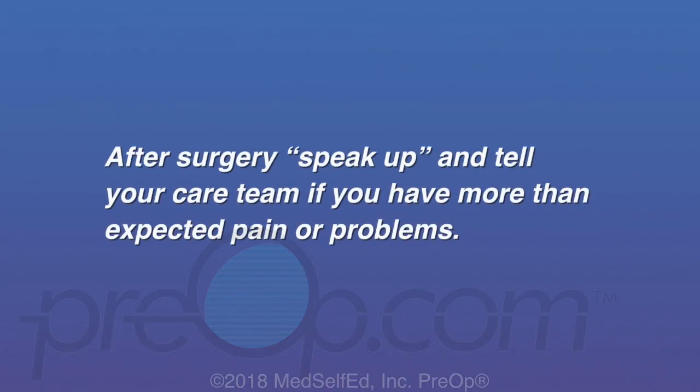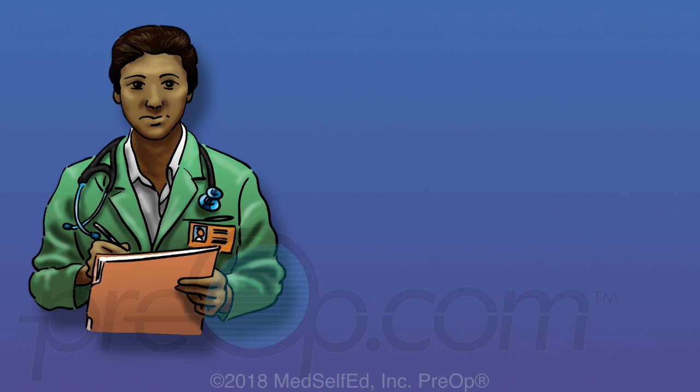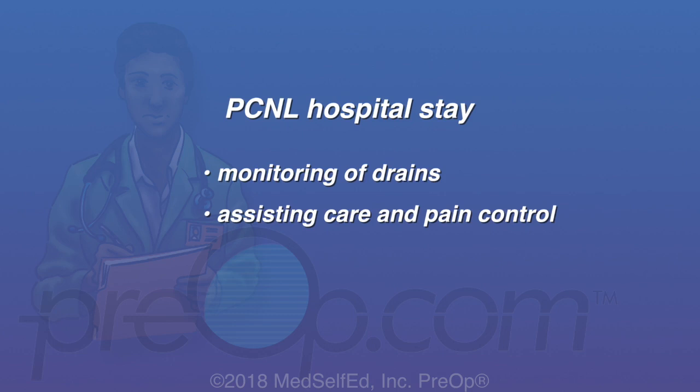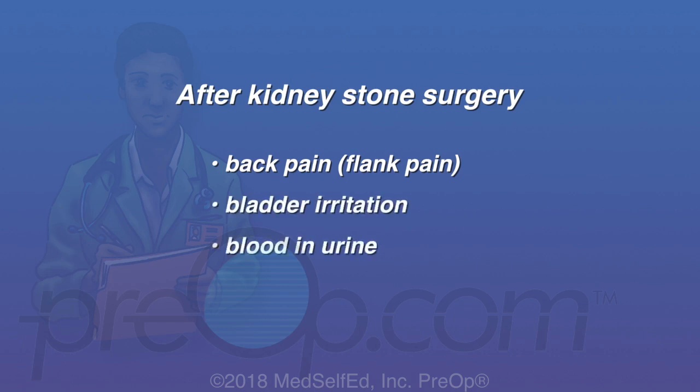After surgery, speak up and tell your care team if you have more than expected pain or problems. They will be watching for early, rare complications. Patients often go home the same day as their procedure unless they have a PCNL surgery, which usually requires a hospital stay for monitoring drains and pain control. After kidney stone surgery, you may experience back pain near the kidney (called flank pain), bladder irritation, blood in the urine, and constipation from anesthesia and pain medications.